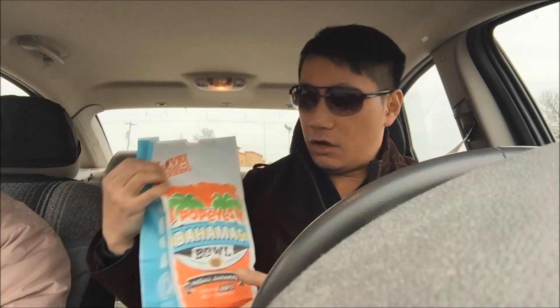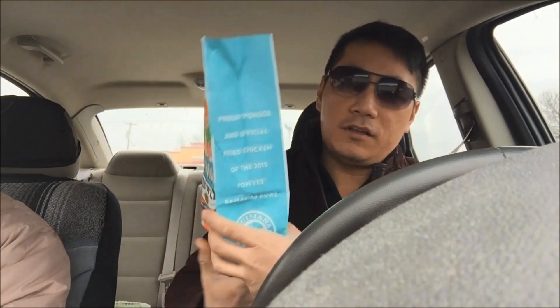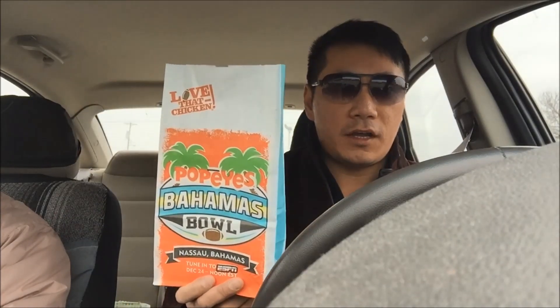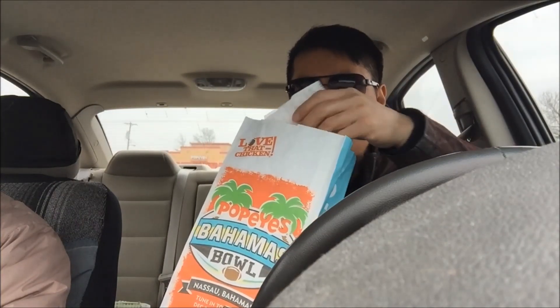Hey guys, welcome back to my channel. It's Asia Fina. I'm back with another St. Louis fast food review. I waited 20 minutes in the drive-thru — I only saw one person working there. But anyway, I finally got my hands on the new Popeyes spice packed wings for $3.99. For a dollar more you get french fries, and for $6.99 you get 12 wings with a package deal with soda and everything.